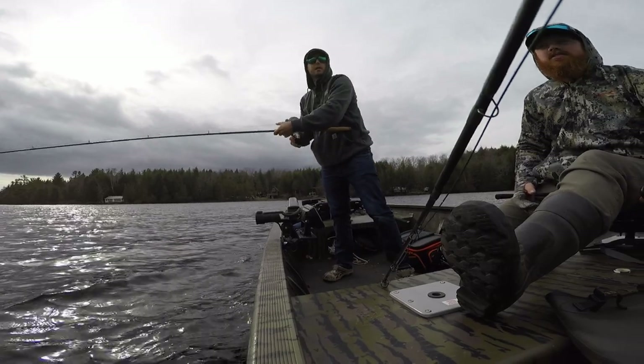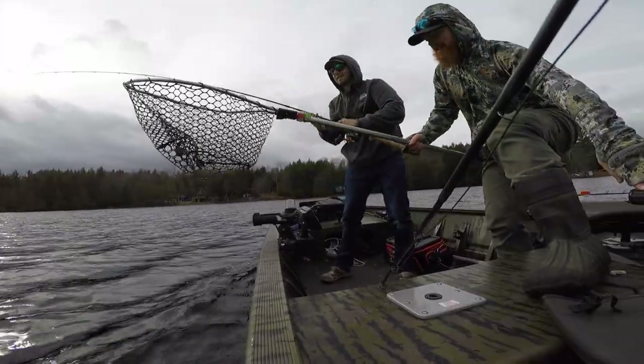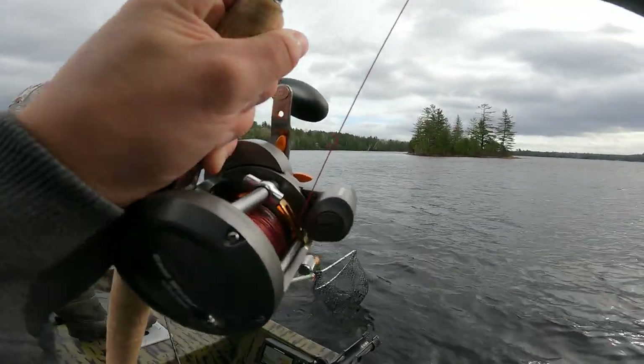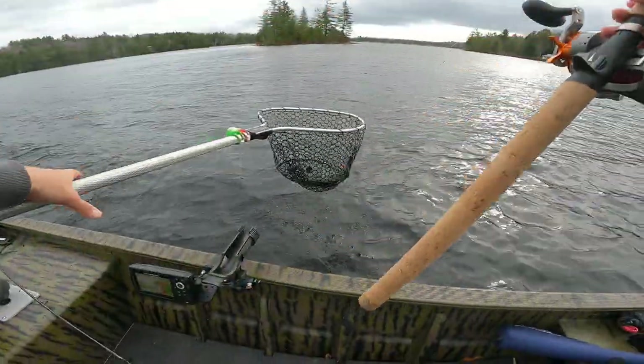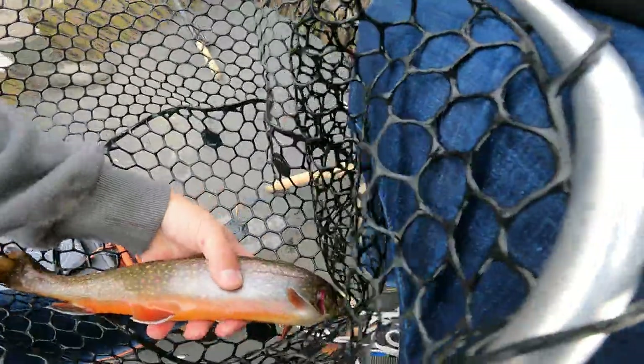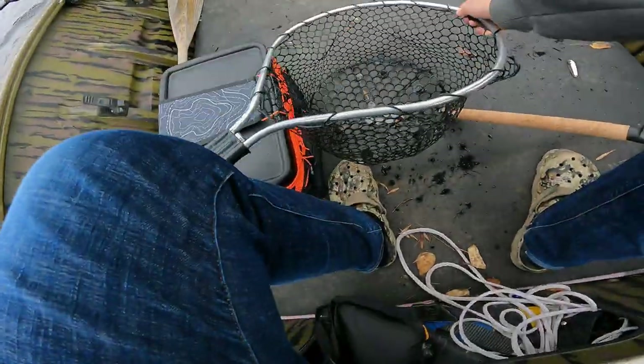Holy smokes dude — that's the one right there. That's a nice colored-up one — that's another splake. This is a nice colored-up splake here.